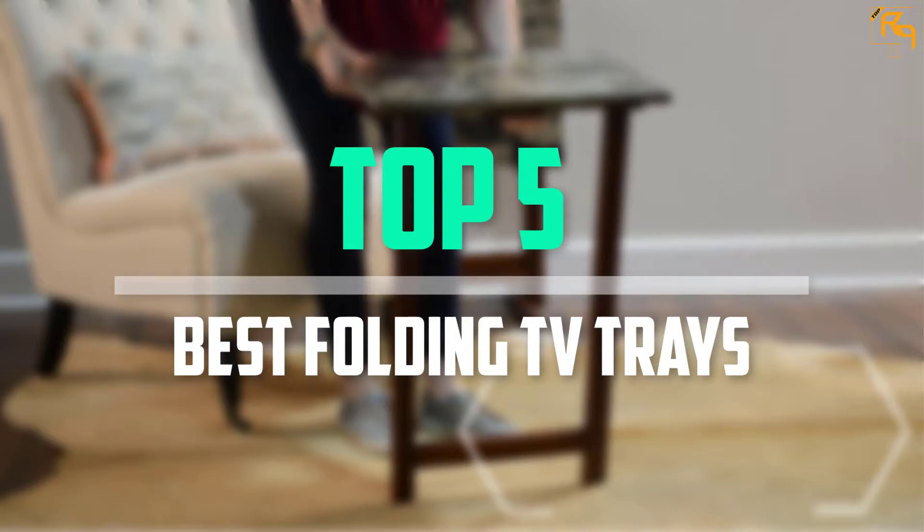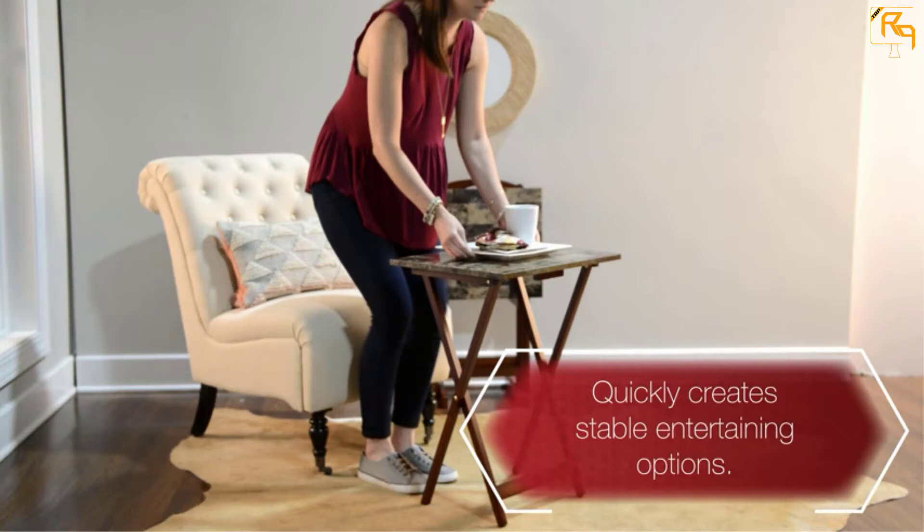In this episode of the Reviews Point, we'll cover the top 5 best folding TV trays that are available on the market for their true quality.